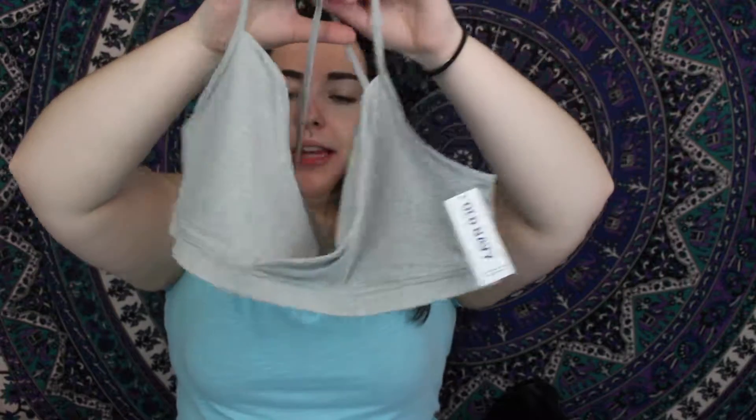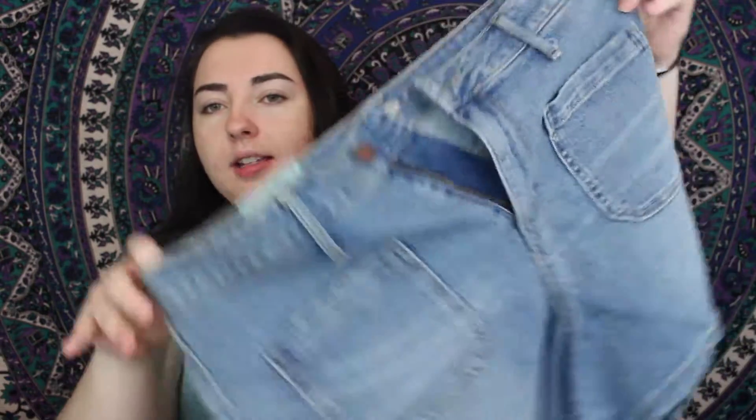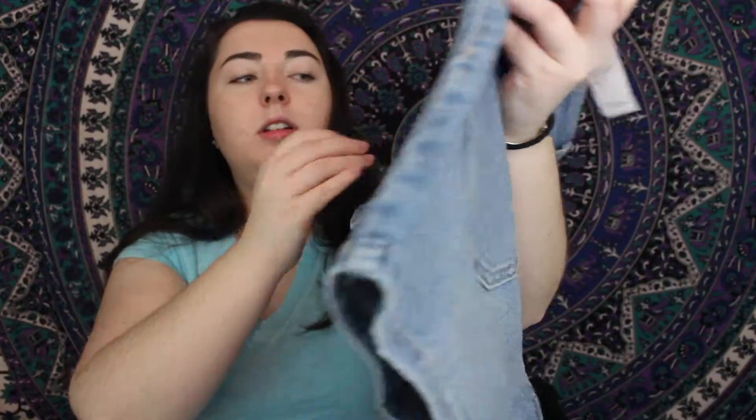I got two bralettes. I got this gray one which has a really cool folding detail — it's hard to show on camera but it has this cute detail on the front. I don't have any gray bralettes so I thought I'd try that one out. Then I got this really cute lacy bralette, and on the back it actually has a bra clip attachment so you don't have to pull it over your head — it clips in the back. Then I got a high-waisted pair of shorts with pockets on the front.